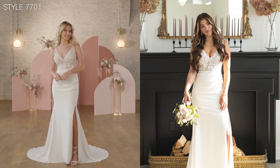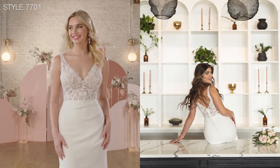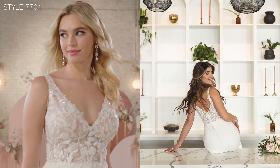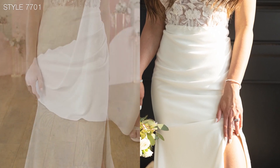Style 7701 is a feminine soft crepe and lace style with a fitted waist and a slim column skirt that artfully drapes upwards towards the glittering sheer bodice.